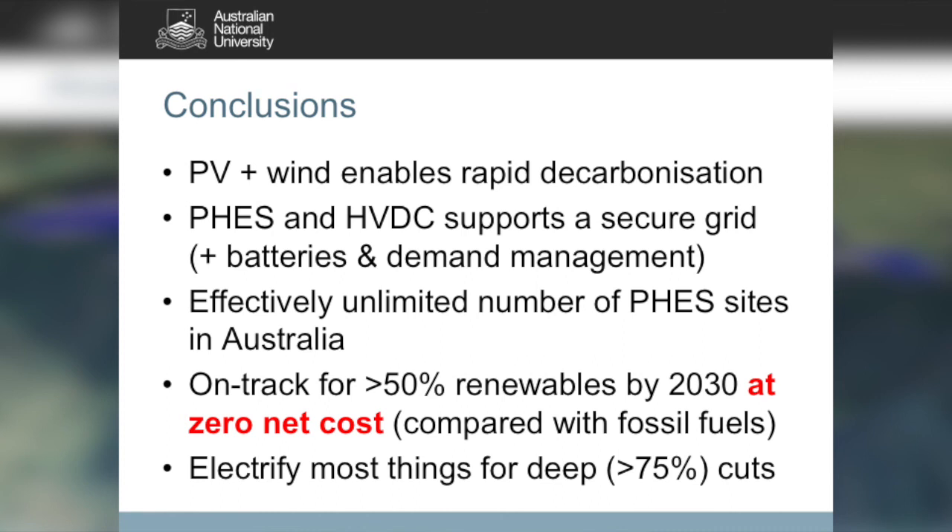In conclusion, we're very rapidly moving to decarbonisation. Wind, PV, pumped hydro, and high voltage DC can do the lot. They're all available and all being deployed at the 100 gigawatt scale. We're on track for 50% renewable electricity by 2030 at zero net cost, and if we electrify virtually everything, we're on track for deep cuts of 75% — at a timescale which is basically determined by politics. Thank you.